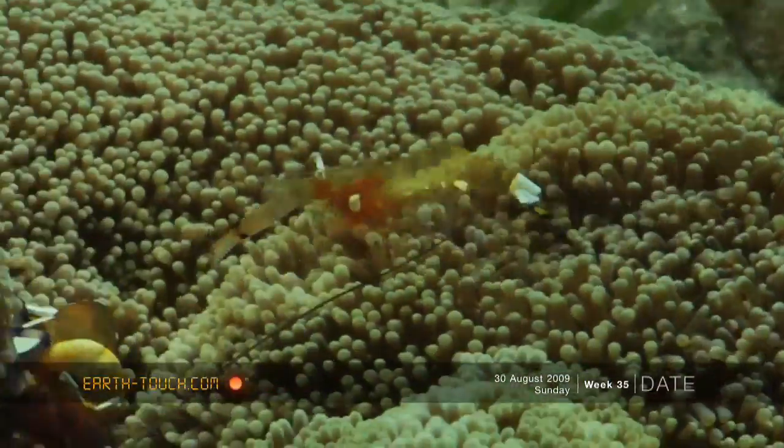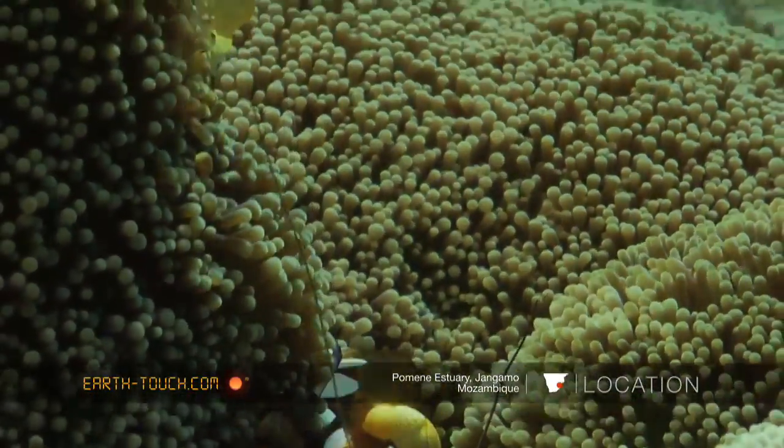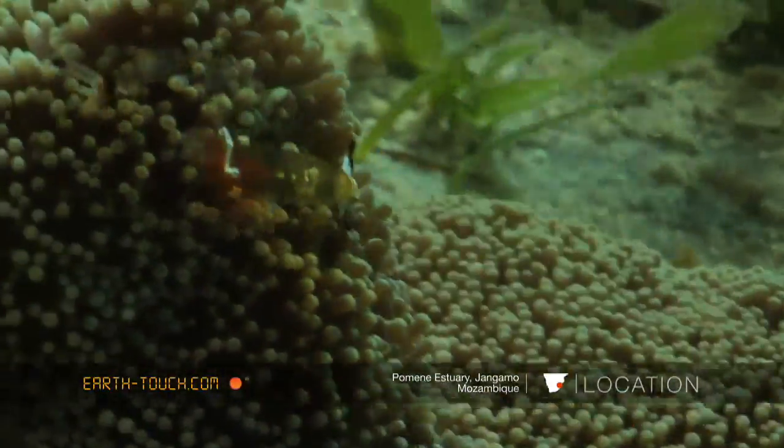The males are much, much smaller and they only possess one bigger claw, which they'll use for feeding and for limited defense.